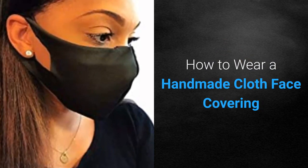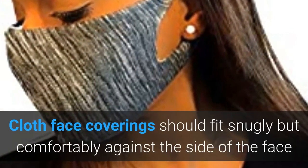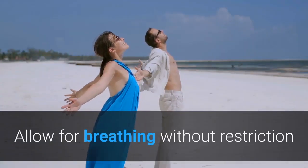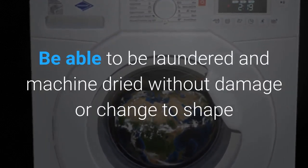How to wear a handmade cloth face covering. Cloth face coverings should fit snugly but comfortably against the side of the face. Be secured with ties or ear loops. Include multiple layers of fabric. Allow for breathing without restriction. Be able to be laundered and machine dried without damage or change to shape.